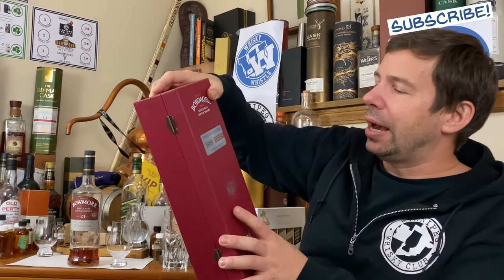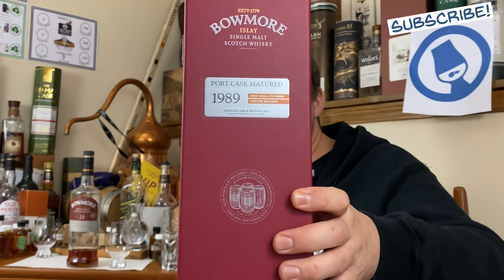Bringing you Bowmore 23-year port matured. Oh my god. Port cask matured Bowmore 1989. This is non-chill filtered and that's a special release. You can still find this around — I believe it's still available in Manitoba. It might be sold out already here but you can still find it if you look hard.